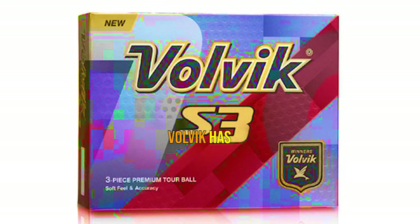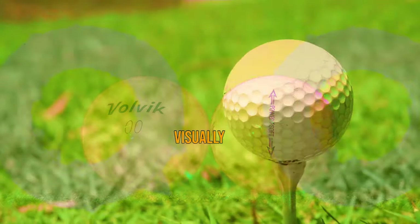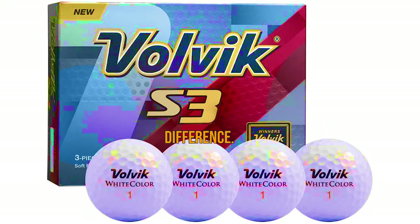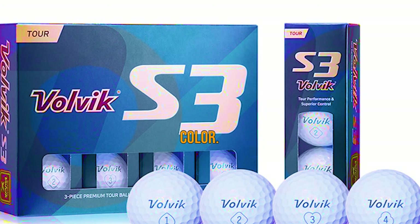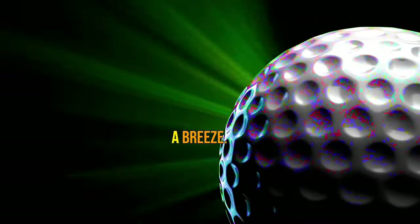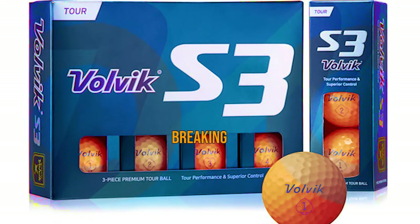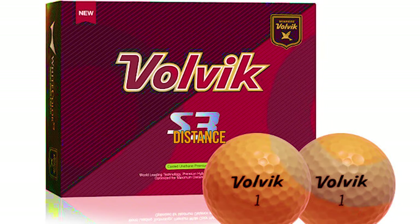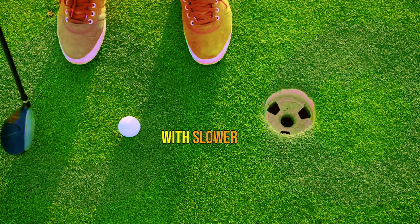Volvik has added an element of fun to the S3 with their unique insignia and patterns around the numbers. Not only are these designs visually appealing, but they also help you quickly identify your ball on the course. For those who love playing golf in colder weather conditions, Volvik has got you covered with the S3's vibrant orange color. This striking hue not only enhances visibility during ball flight, but also makes tracking your shots against the sky backdrop a breeze. However, it's important to note that the S3 may not provide the desired softness for high handicappers or players with slower swing speeds.